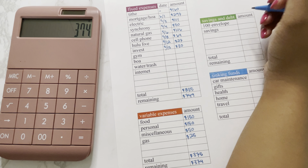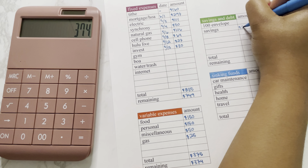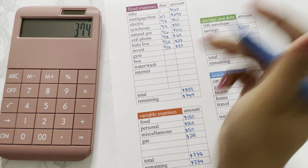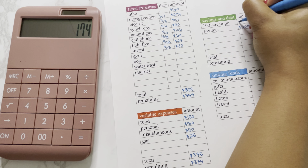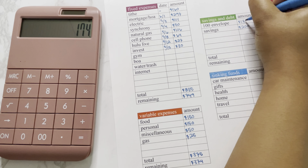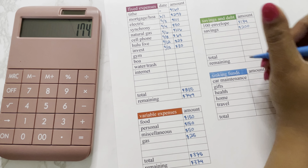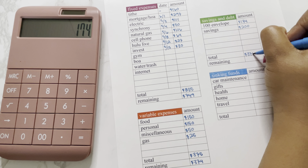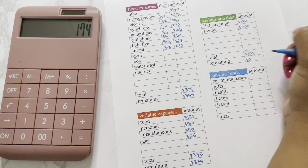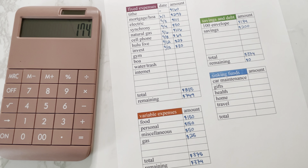I am going to do $200 towards savings. That means we have $174 remaining to put towards our 100 envelope challenge, which funds our sinking funds. So that will total $374 and give us $0 remaining, which means we have created a zero-based budget. Next I'm going to drop down and divvy up my sinking funds, so this total will be the $174 we set aside for our 100 envelope challenge.